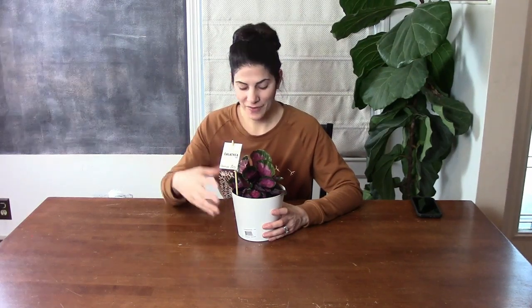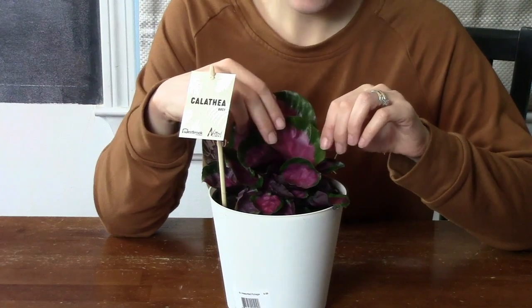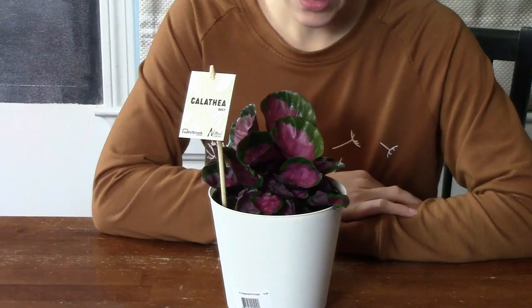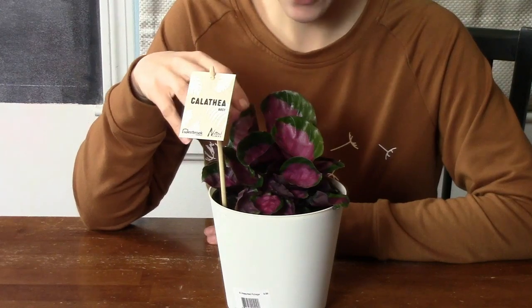First I want to start with this plant. This is obviously not from the thrift store — I actually got this from the grocery store because I went grocery shopping after the thrift store. Let me bring you a little bit closer so you can see it. This is a calathea and it has this beautiful red inside of its leaves and a beautiful green margin on the outer side. They only had this one plant of this type of calathea.